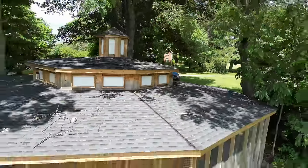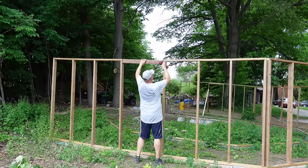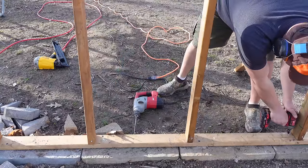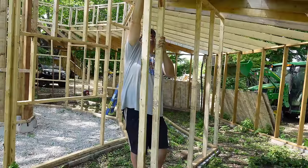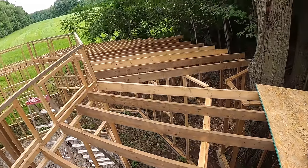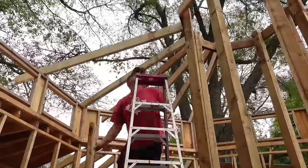The third project we had on the go that spring was a custom chicken house build. We needed a place to put our chickens — they'd been living in the barn far too long — so I came up with this design of an octagonal, eight-sided, gazebo-style chicken house. Probably the most difficult build of my life, and it really put my carpentry skills to the test.